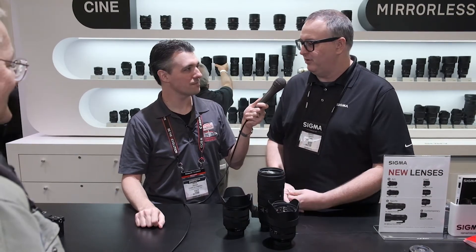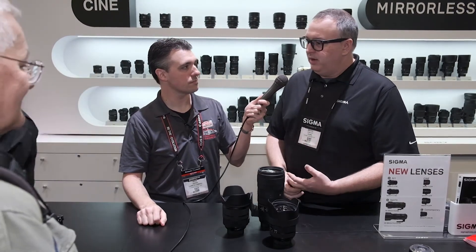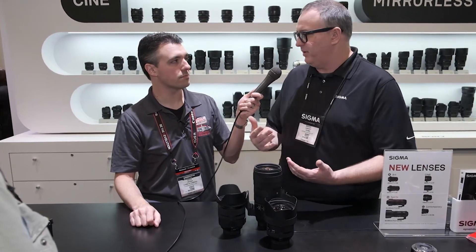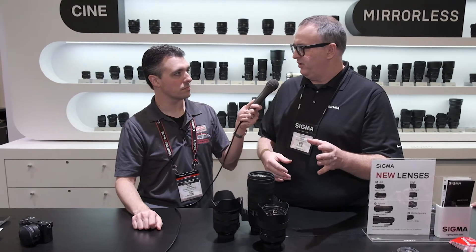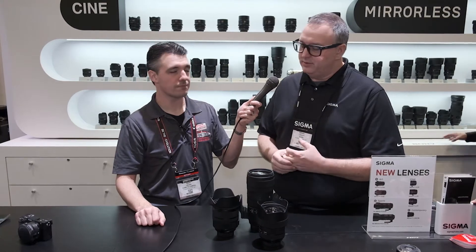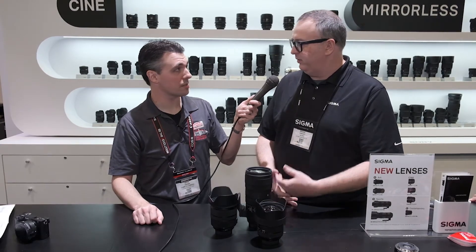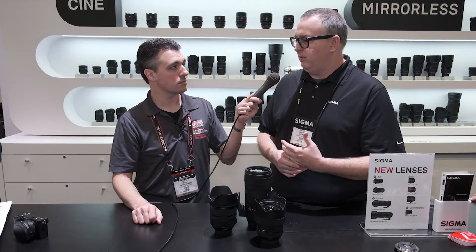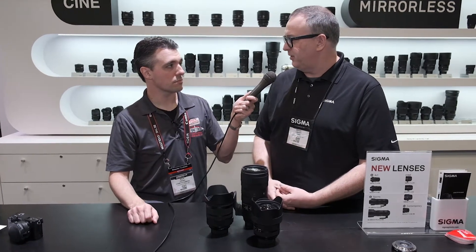Our CEO Kazuto Yamaki has said what we're working on and developing. Traditionally it takes about three years to develop a lens. When you think of where mirrorless was three years ago, that's when we had to start development. It's only in the last year and a half to two years that it's really blown up. We're definitely developing it. We also have the L-mount Alliance, which we're going to be part of — we'll have our own cameras with a mirrorless mount and we'll be developing lenses for that as well. It's an exciting time to be part of Sigma.